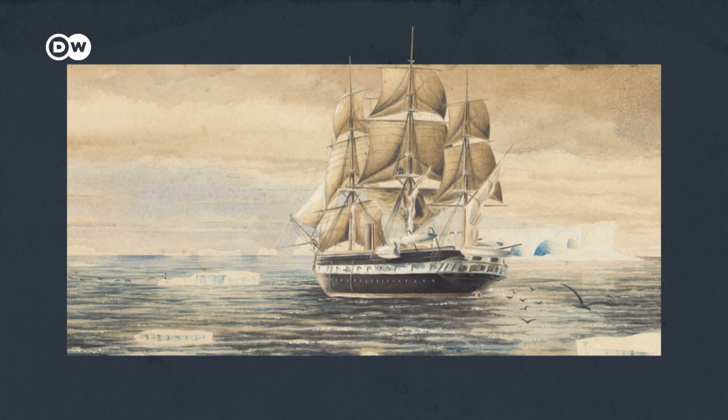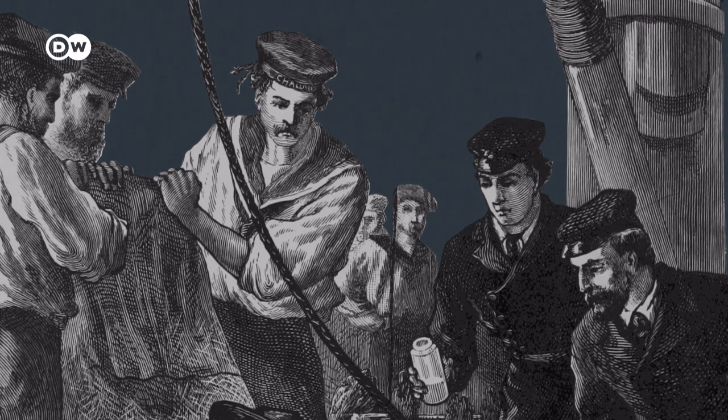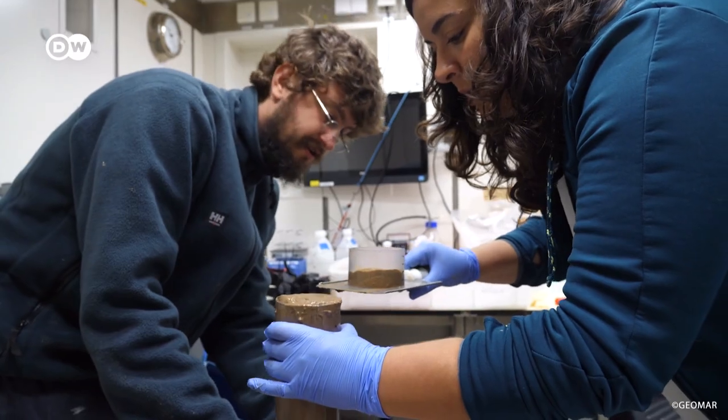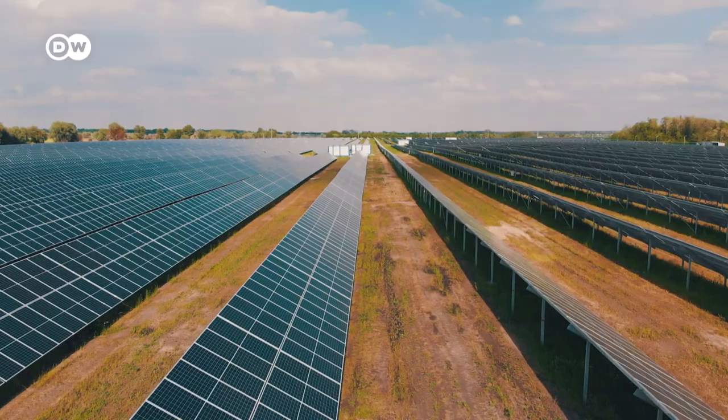The first findings of polymetallic nodules were actually done by the Challenger expedition in 1874, where they brought up a few with the tools used to take sediment samples. Matthias Hetkel is part of the Mining Impact Project, which assesses collectors and their impact on ocean ecosystems. The economic interest started really in the 1970s — people found out that these metals are in there, and that sparked more exploration. So it's not only scientists who are interested; a lot of companies are just waiting to use these nodules for their battery-powered products.